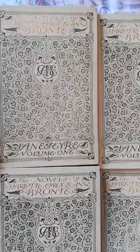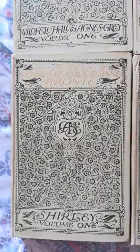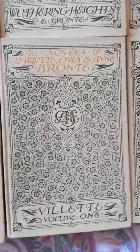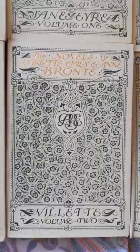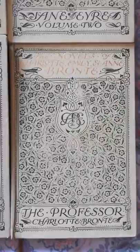Jane Eyre volume one by Charlotte Brontë. Jane Eyre volume two. Down on the second row we have Shirley volume one and Shirley volume two. Villette volume one — now this is set in Belgium, partly based on Charlotte's exploits in Brussels with Emily. Villette volume two. And finally, completing our set, The Professor. Now this was Charlotte's first novel — no one would publish it, and it was only published posthumously.